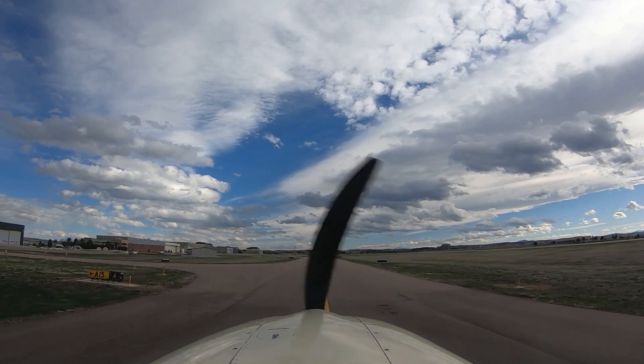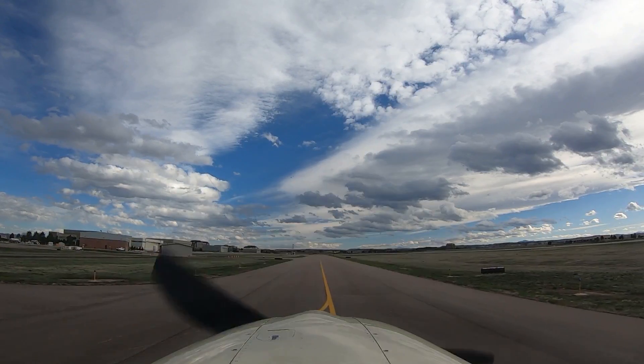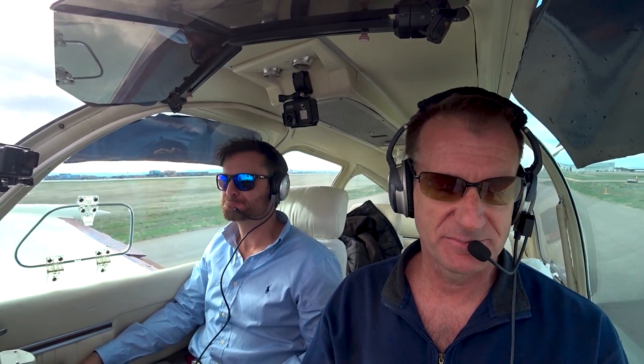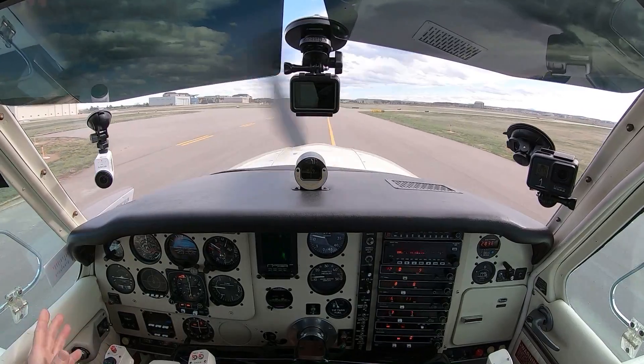I've had the airplane up to 23,000 feet — that's really a nice number, around 23,000 to 25,000. But at those altitudes with passengers, you need to make sure they understand hypoxia. If they fall asleep naturally it makes me a little nervous. The built-in oxygen was a large bottle — I removed it to move the CG forward and now use a portable bottle, about 43 cubic feet.